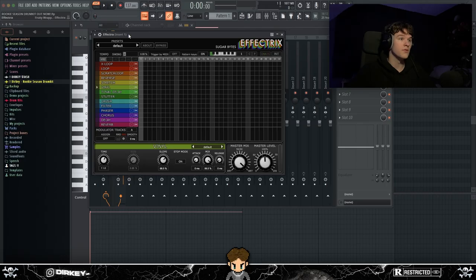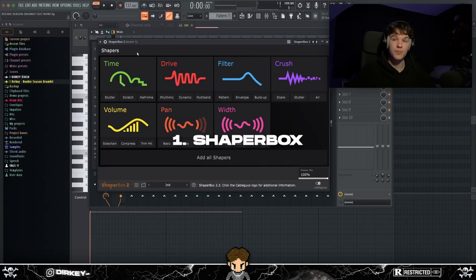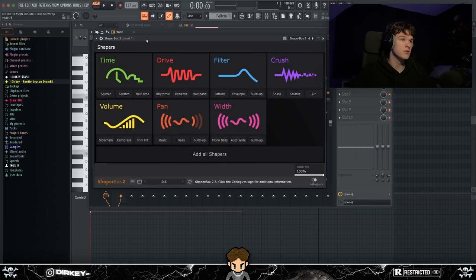Effectrix is $120 — it's quite a bit, but you can basically use it on anything, so it's definitely worth it. The reason it's not number one is because there's one plugin that's way better than anything on this list: Shaperbox. I've got Shaperbox 2 — I believe Shaperbox 3 recently dropped. For me it's my favorite effects plugin.